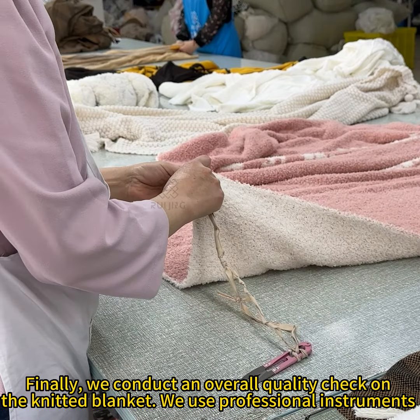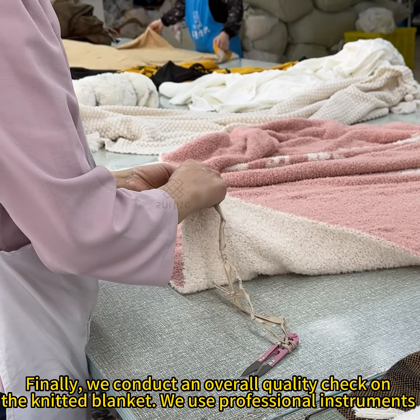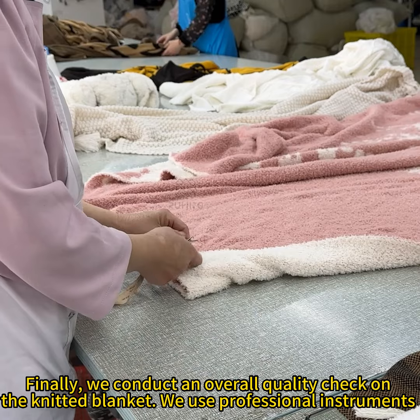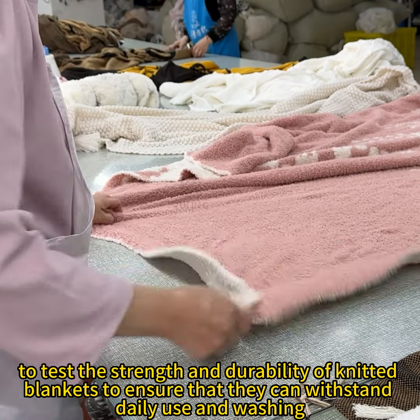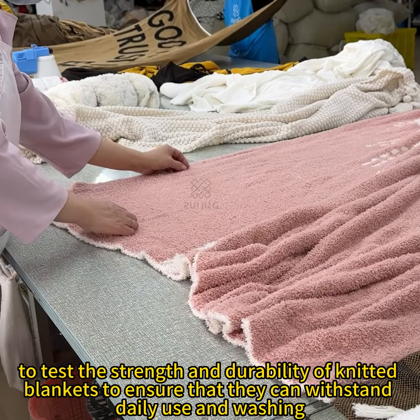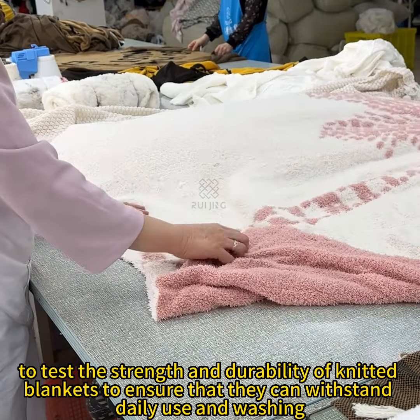Finally, we conduct an overall quality check on the knitted blanket. We use professional instruments to test the strength and durability of knitted blankets to ensure that they can withstand lengthy daily use and washing.